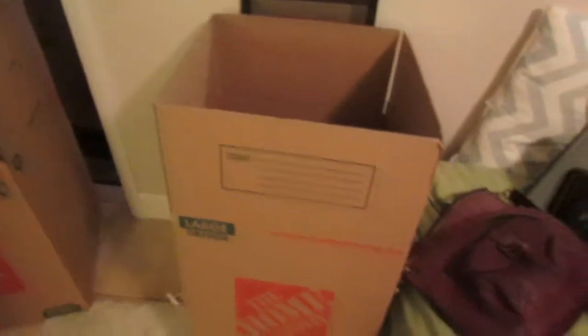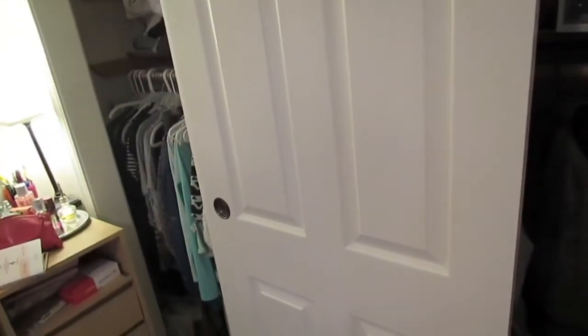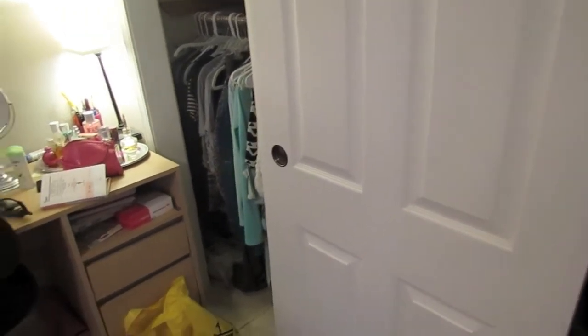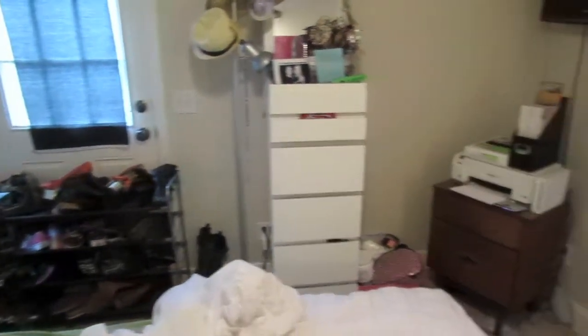Two boxes done. I think I might start with my closet — I might fold all my clothes and put them in a suitcase. I'm going to start over here with my shoes and then work around the room. I'm going to take all these shoes and throw them in that box — I'll bring the box over here. I'll put boots in as well. I have another box with shoes in it, but I'll just keep those ones in there.